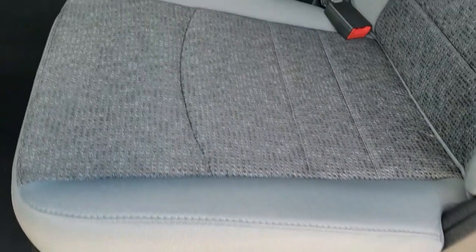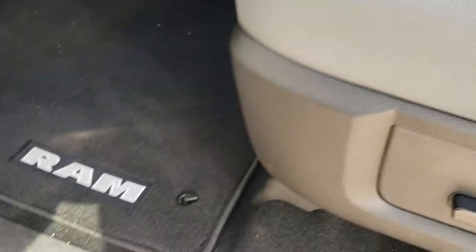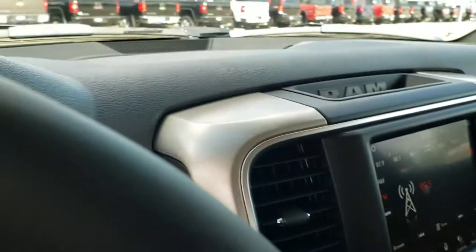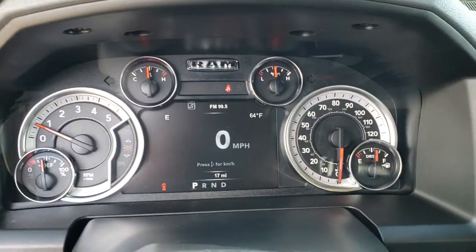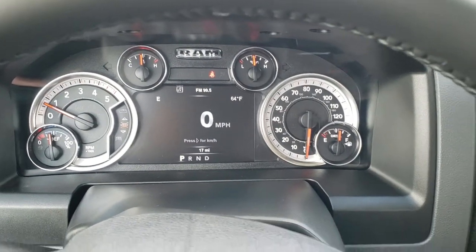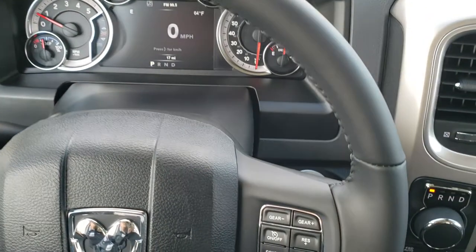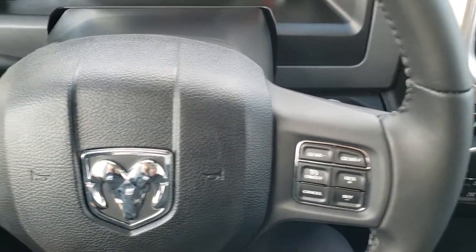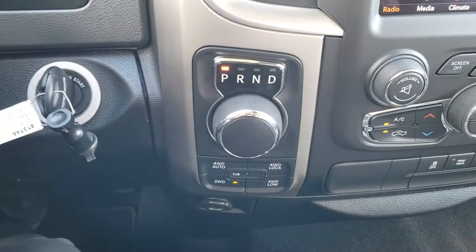Auto headlamps. Inside, the Bighorn package gives you the gray cloth interior with 40/20/40 split bench seating, so it is a six-passenger vehicle with side curtain airbags. The seats are like new, factory floor mats throughout. Inside the truck, you can see it only has 17 miles on it. You get the seven-inch TFT display with compass, outside temperature, and digital speedometer. This one has the leather-wrapped steering wheel, cruise controls and gear selector on the right, and Bluetooth and information center controls on the left. Eight-speed automatic transmission.